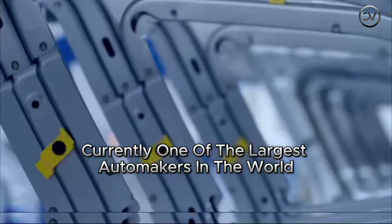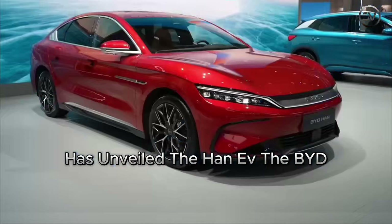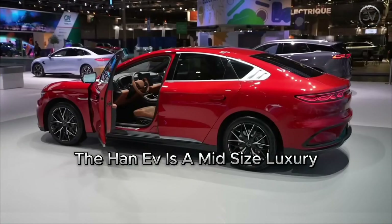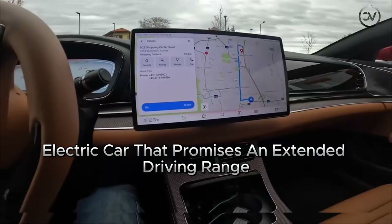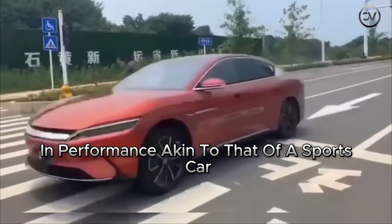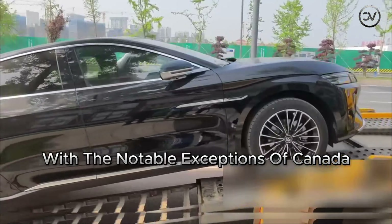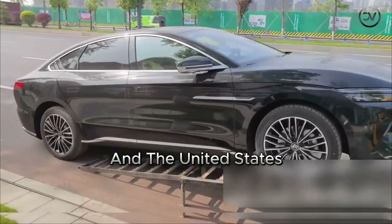BYD, currently one of the largest automakers in the world, has unveiled the Han EV. The BYD Han EV is a mid-sized luxury electric car that promises an extended driving range on a single charge and performance akin to that of a sports car. This vehicle is available for purchase globally, with the notable exceptions of Canada and the United States.